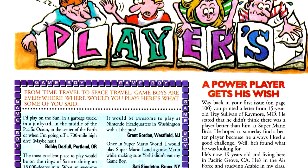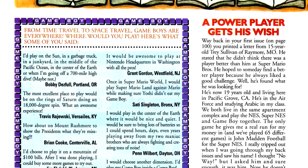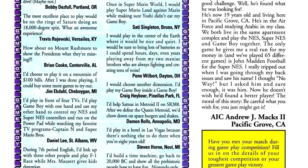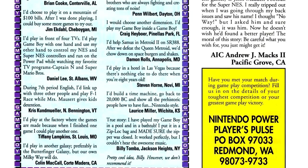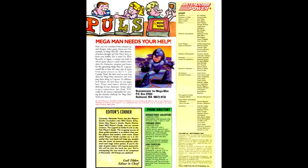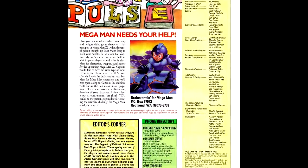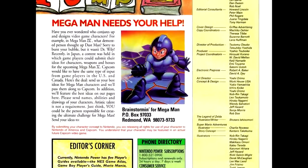In the letters column, the prompt is on where you would like to play your Game Boy games. The responses aren't particularly of interest, as the ones printed either generally air on the side of the fantastical or silly, which is fine, but not really as interesting from an anthropological standpoint. We also have a solicitation from Capcom for Robot Masters from Nintendo Power readers for the next Mega Man game, running in parallel with a similar contest being run in Japan.